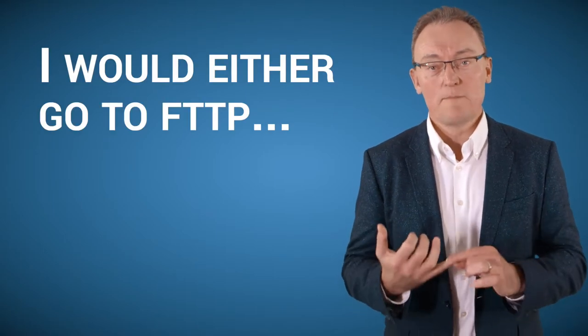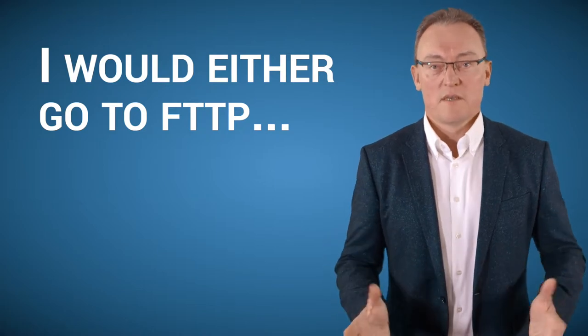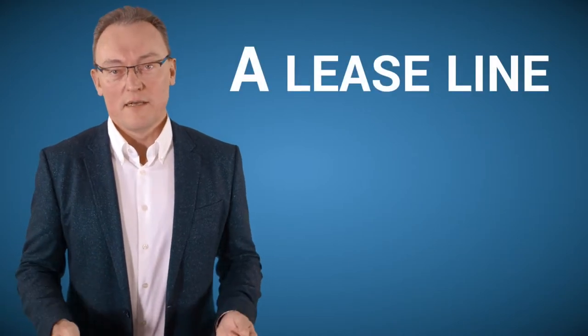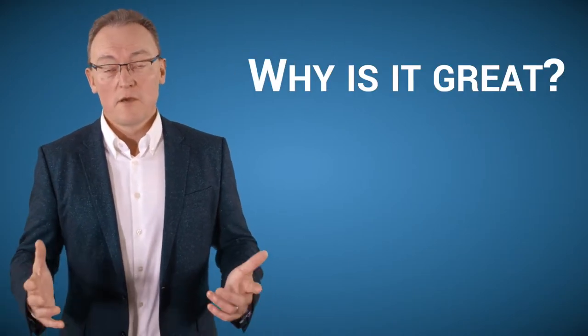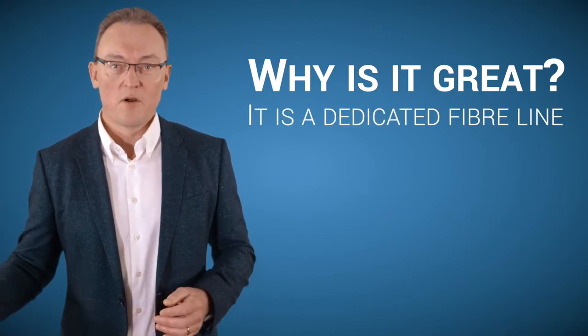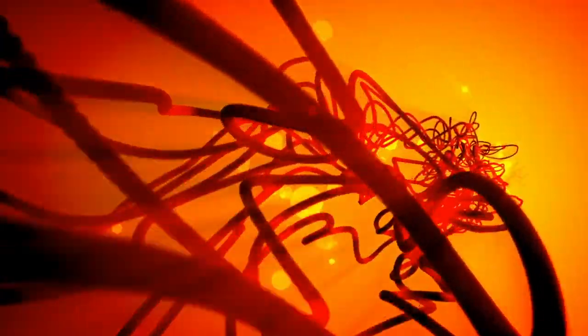If it was my business, I would do the following. I would either go to FTTP — that's fibre to the premises — which a lot of new businesses are getting now, and BT is rolling it out around the country. Or the better option would be a leased line. A leased line is a dedicated fibre line that goes from the local exchange all the way into your office, and nobody shares that line apart from you.